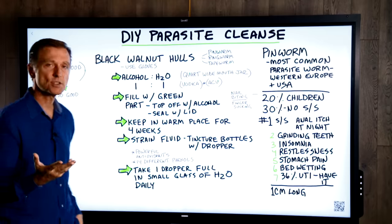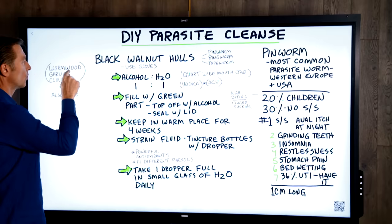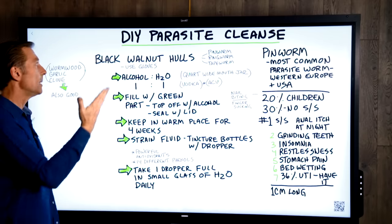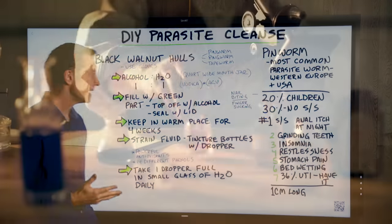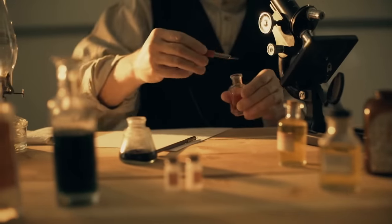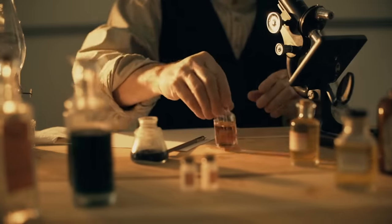There are a couple of other things you can add: wormwood, garlic, and clove also work really well. You can even buy this in a supplement if you don't want to make it yourself. But I'm really into making natural remedies from nature that don't involve too much complexity.